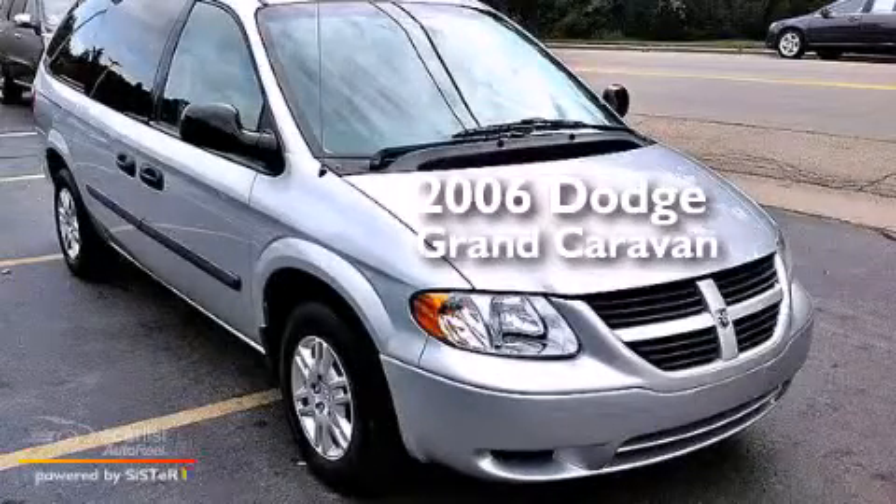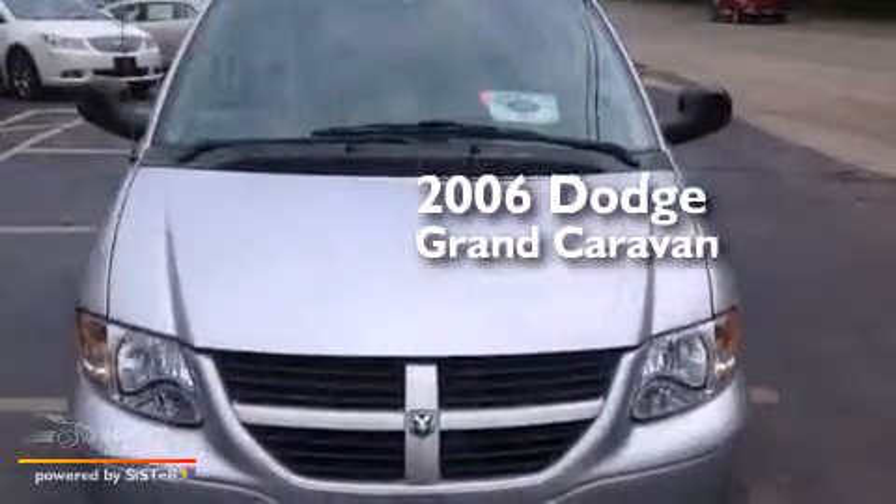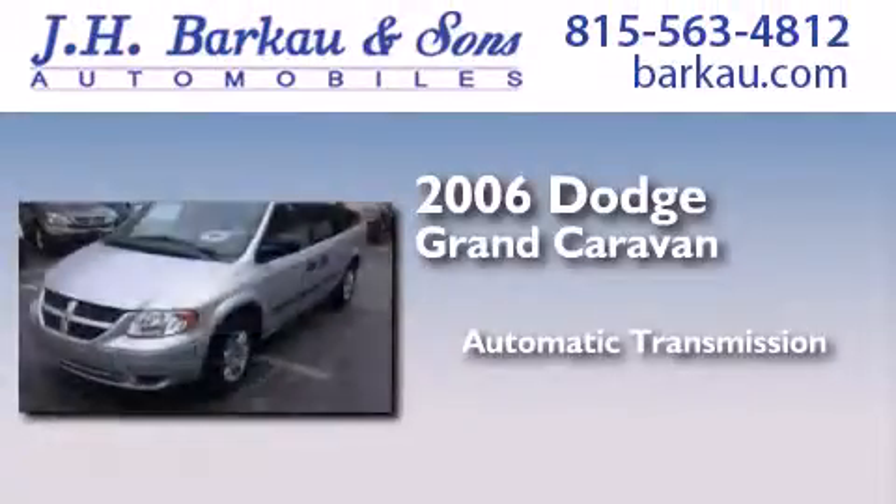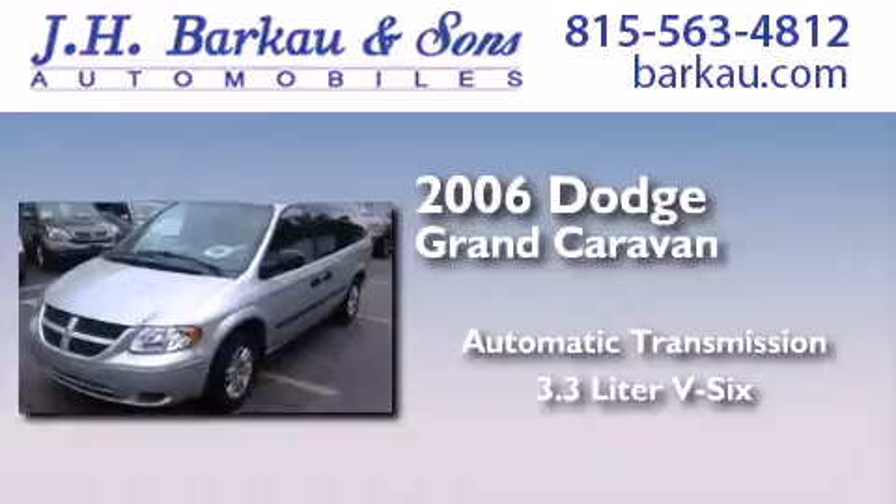This is a 2006 Dodge Grand Caravan. This minivan has an automatic transmission and a 3.3-liter V6.